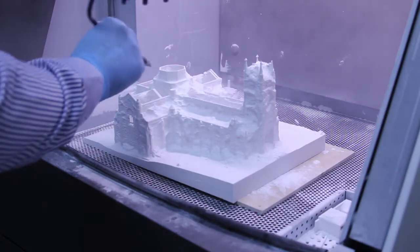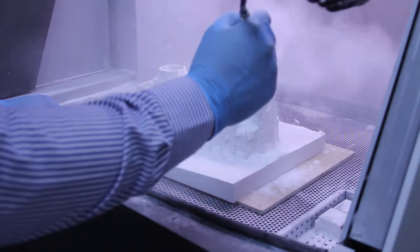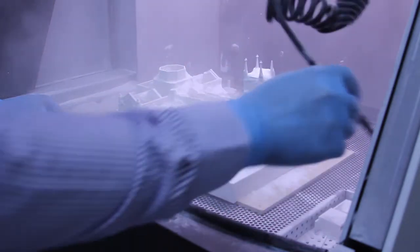The 3D model created in Autodesk software can be converted to a number of file formats which are compatible with 3D print software. The 3D print software will then work out things such as the width of walls from our model data.